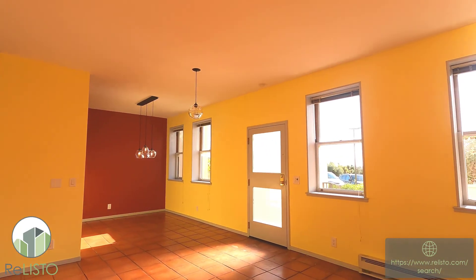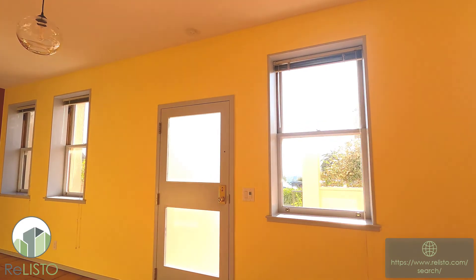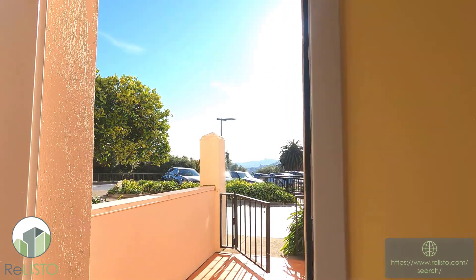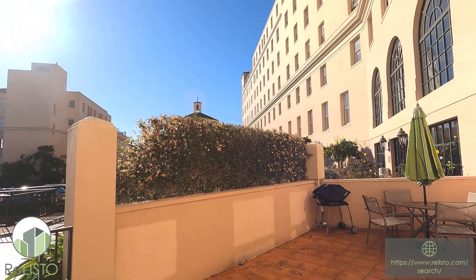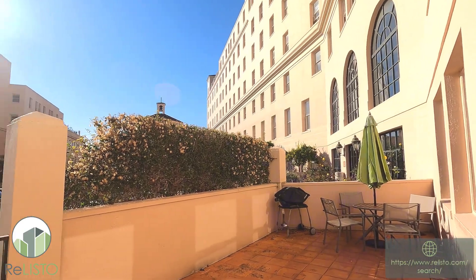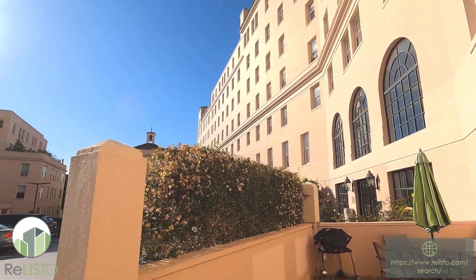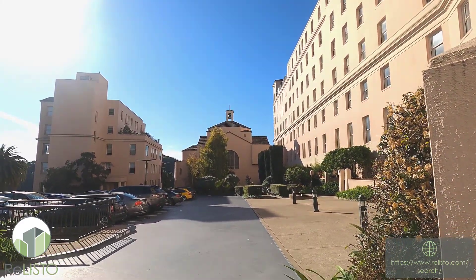If you're interested in this unit, give us a ring — we're happy to show it to you. Let's go out and look at some of the other parts of the community, because there is so much about this community and all the amenities that are afforded by living here.